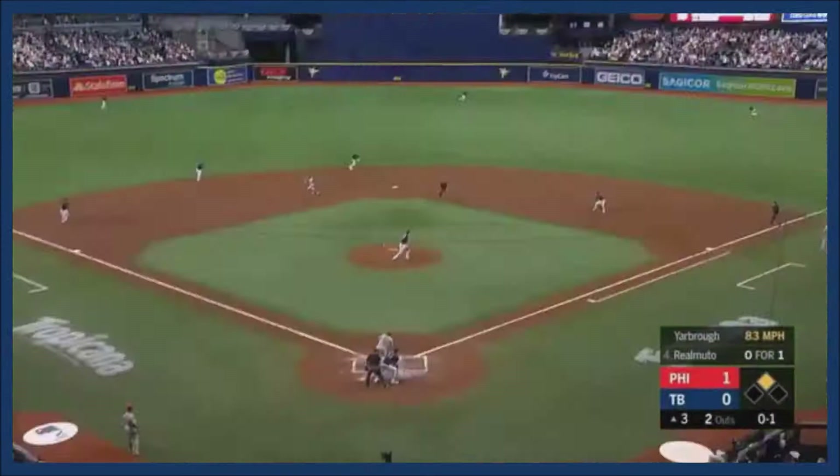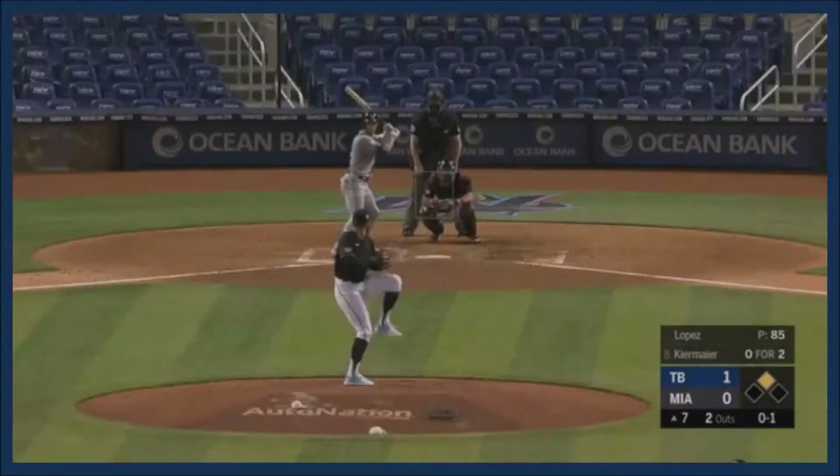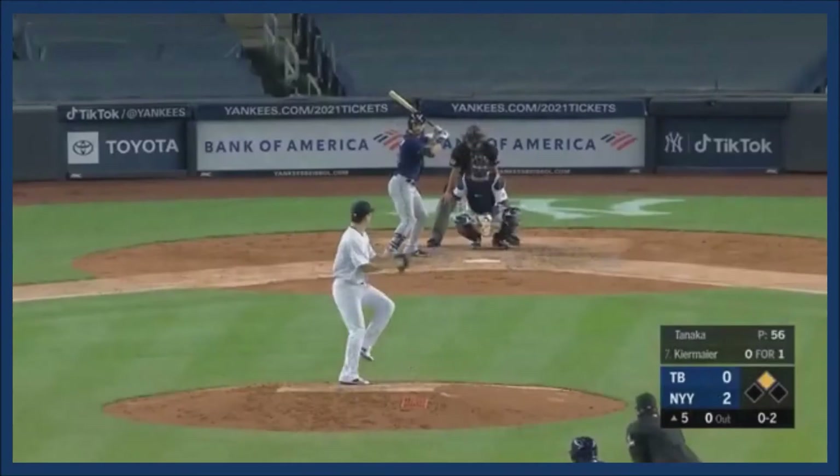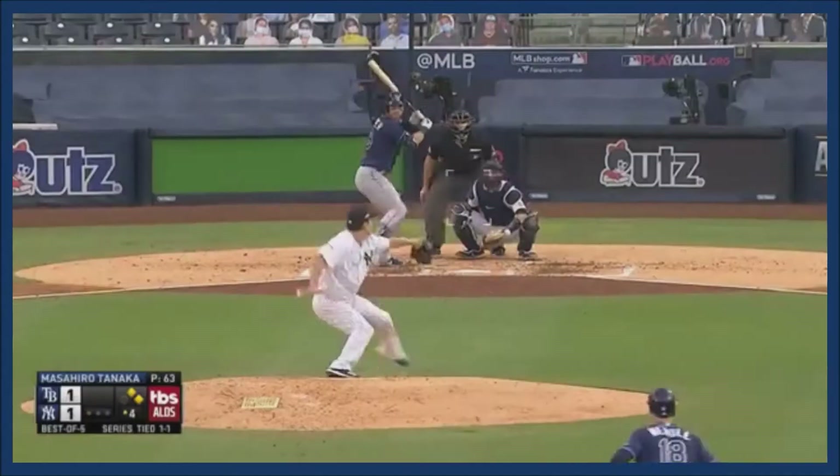A drive into the gap, McCutchen is rounding third, Kirmaier's throw is on the way home — McCutchen does so many things well. A base hit, and he gets hold of this one — that baby's gonna ride out of here.